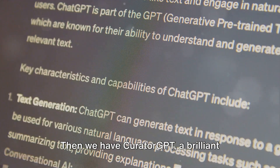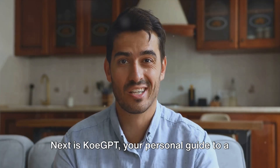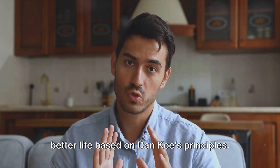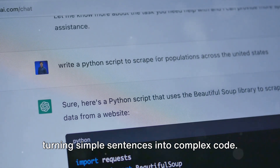Then we have Curator GPT, a brilliant companion for generating listicles or curated content. Next is Co-GPT, your personal guide to a better life based on Dan Co's principles. For coders, Grimoire is a game-changer, turning simple sentences into complex code.